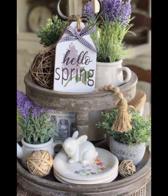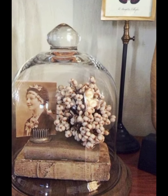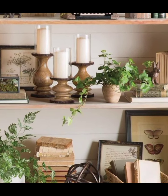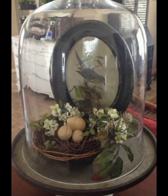Wall decor plays a crucial role in setting the scene. Vintage frames with botanical prints or old family photos can add a personal touch. Consider hanging an antique mirror to create an illusion of space and add a touch of elegance.